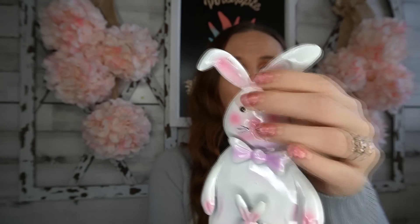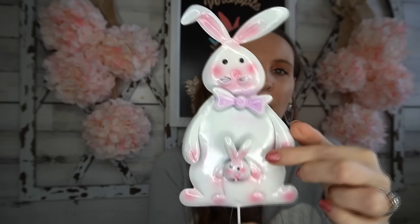They also had little yard stakes — I call them pics. There were several bunny stakes; I picked up the one with a mama bunny and a little baby, which is adorable. They also had one with a bow tie and carrots and one with an Easter basket — three in all. I thought this mama-and-baby one was super cute so I had to grab it.